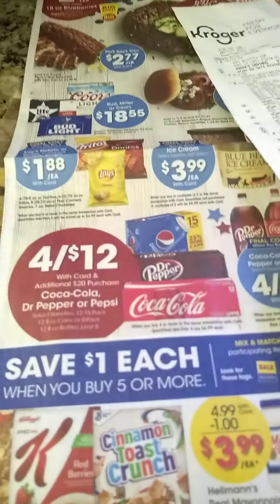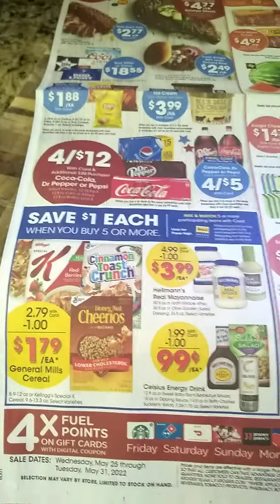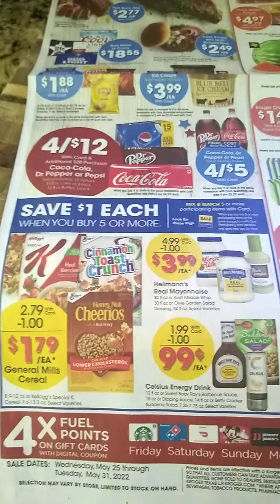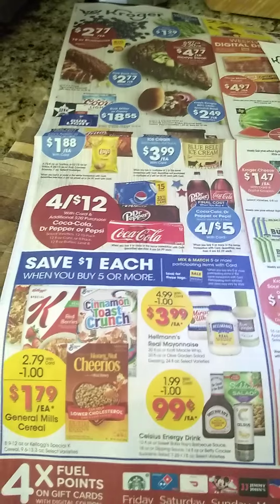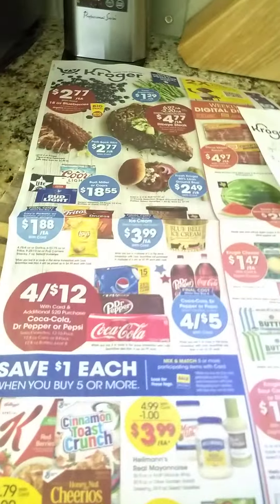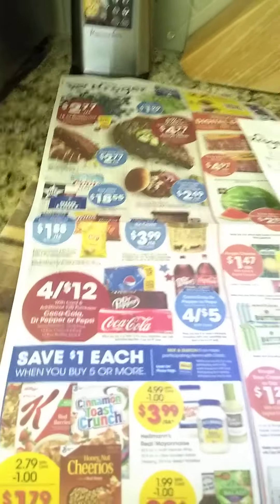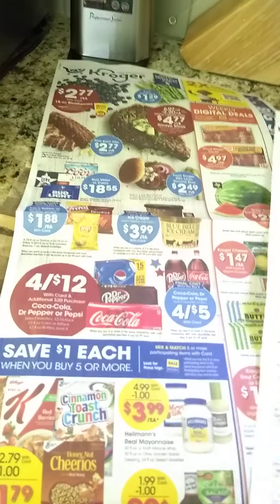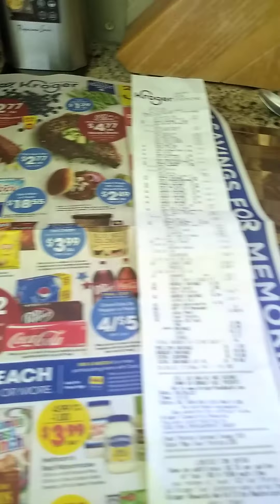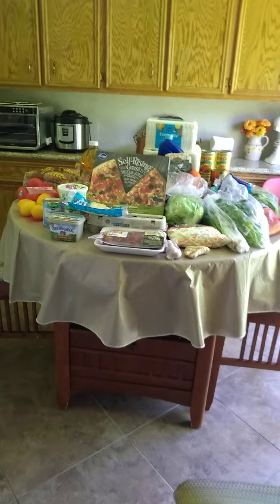They also had the buy five, save five deal, but I didn't use it. I had oatmeal in the pantry that I haven't even opened yet, so I'm not worried about these condiments — I still have some. I'm going to be phasing out a lot of condiments as I eat more naturally on the Mayo Clinic diet. I want to talk more about that as I go along. Thanks for watching and have a fantastic day. Bye kids!